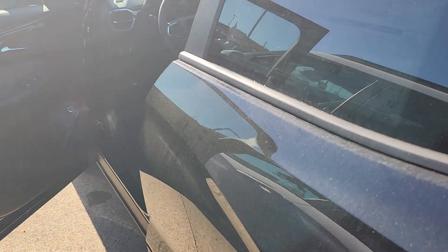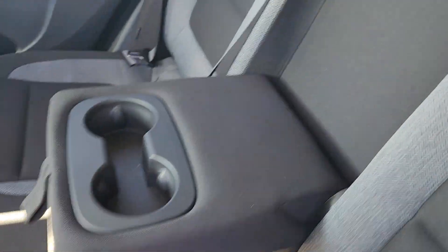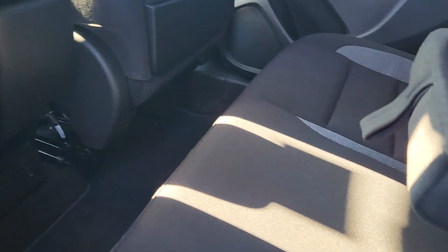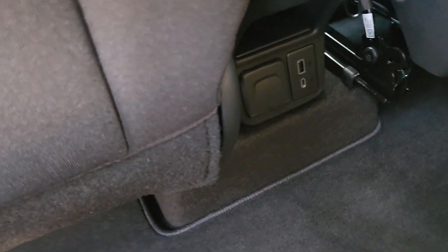I should show you guys the back seat. You do have the flip-down armrest with cup holders. Down there you also have the USB ports and the outlet.